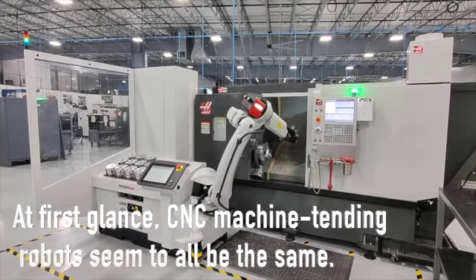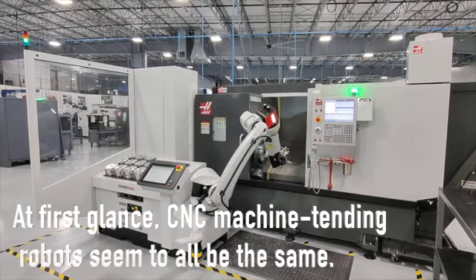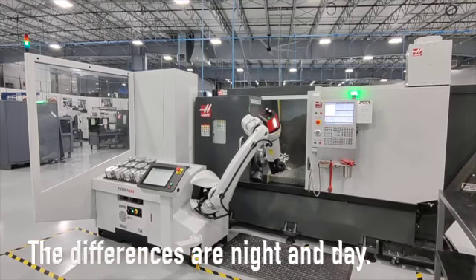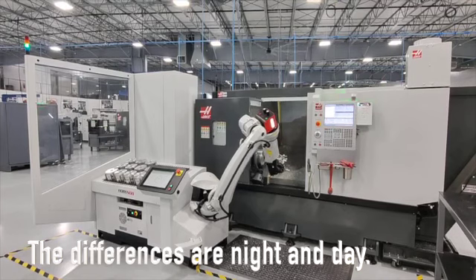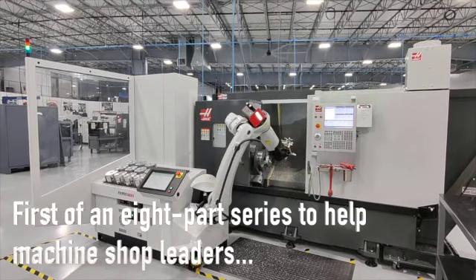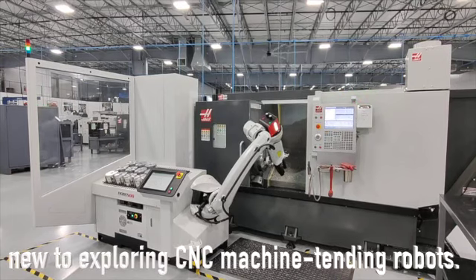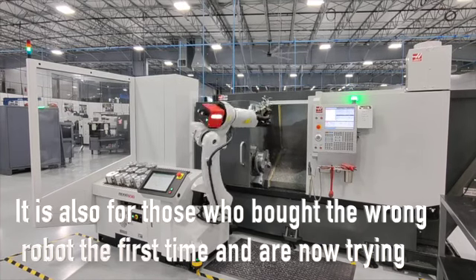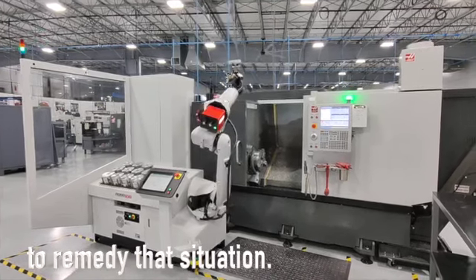At first glance, CNC machine-tending robots seem to all be about the same. But once you start looking deeper, you'll find that the differences are night and day. This is the first of an 8-part video series created to help machine shop leaders who are new to exploring CNC machine-tending robots. It's also for those who bought the wrong robot the first time and are now trying to remedy that situation.